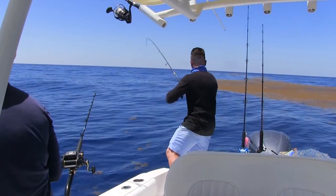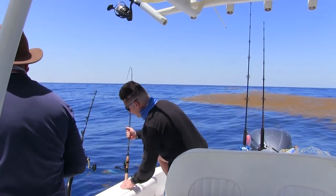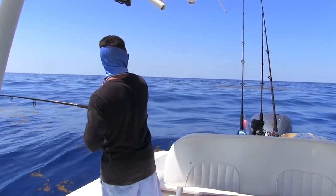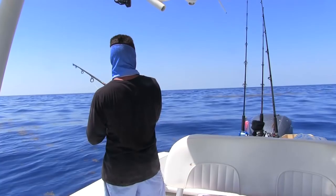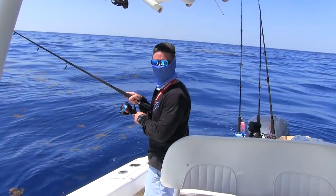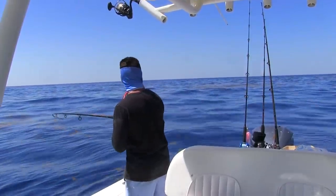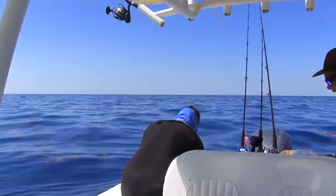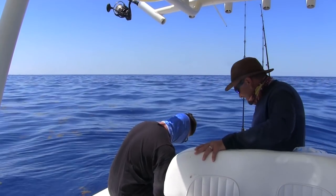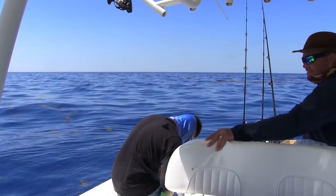I'm going to keep this one in the water — hold on guys! Got it? Nice! Little mahi-mahi! There we go, that's how I like it. That's a decent fish, bro — that's a keeper, man. Side fishing, guys! Our first keeper mahi today.